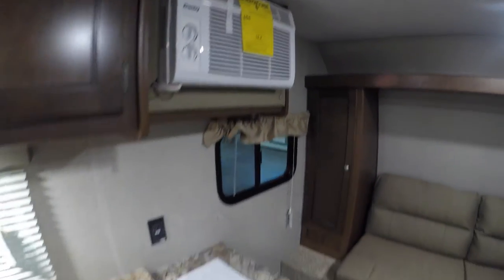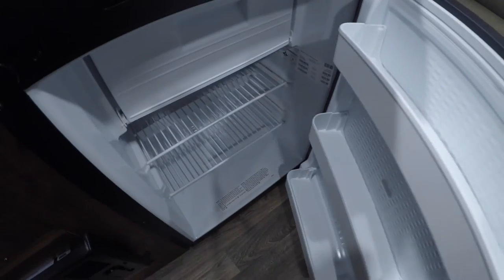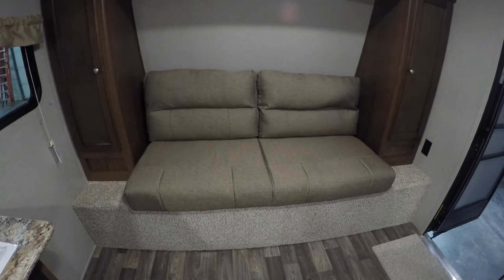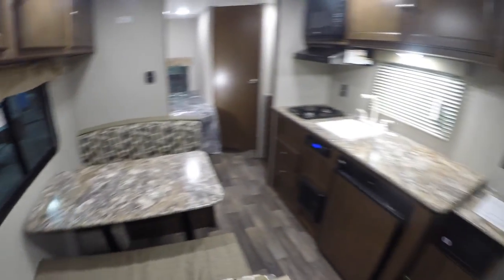There's more storage and the air conditioner I mentioned. This has the gas-electric refrigerator, so it's not just 110. You've got the couch up front that goes into a short bed, and storage on both sides and up above, plus a little plug-in right there for the cell phone.